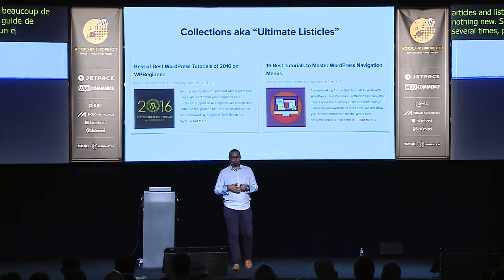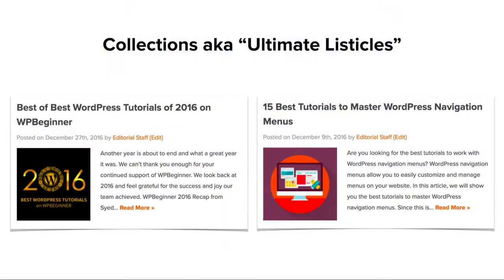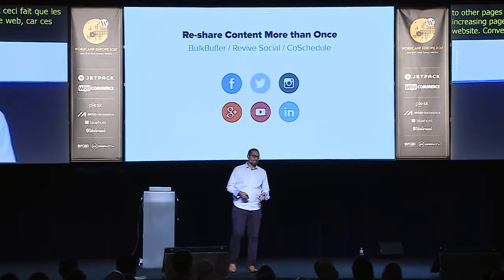You can also create what I call collections or ultimate listicles. We've written 15 different tutorials about WordPress menus, and then we publish a showcase article: '15 Best Tutorials to Master WordPress Navigation.' All it does is compile articles already on our site into a new list. Lists get shared a lot, users visit multiple pages on your site, see tons of value, and convert into subscribers.